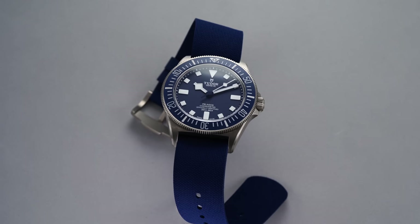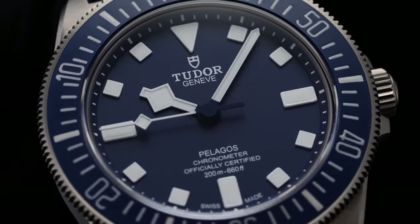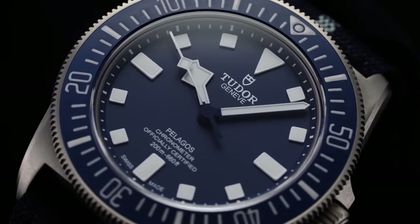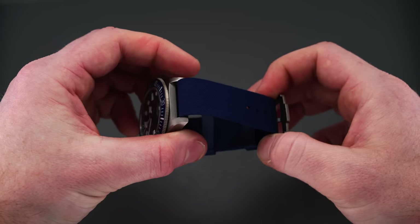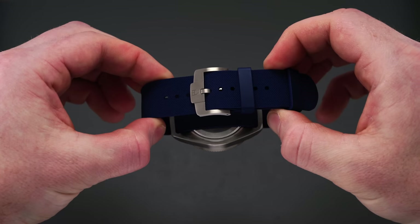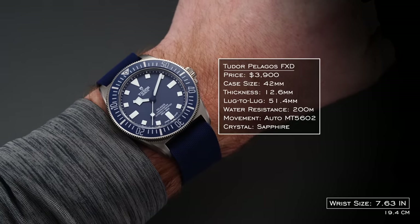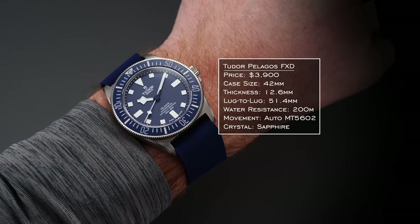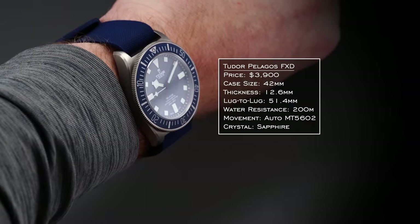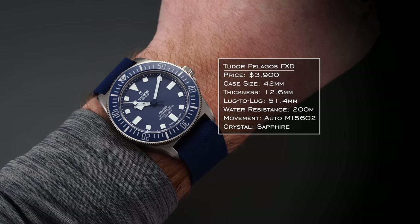Moving up to the medium tier, I have the Tudor Pelagos Fixed — unquestionably a watch for dive enthusiasts. It features fixed lugs as the defining characteristic. One of my favorite aspects is the rubber strap, which unlike many dive watch rubber straps doesn't have that chunky feel on the wrist. It comes with a titanium case, 42mm, lug-to-lug 51.4mm, thickness 12.6mm, and automatic MT5602 movement inside. It works on the Marine Nationale connection and pays honor to it.